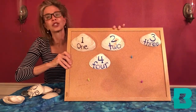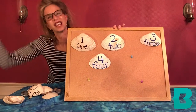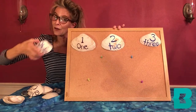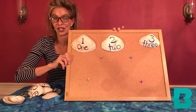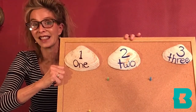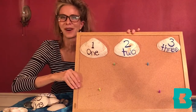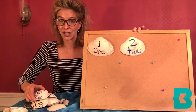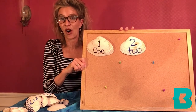Four shiny seashells are sitting in the sand, they're playing in the ocean they splash upon the land. A wave washes in, a wave washes out — three shiny seashells are sitting in the sand, they're playing in the ocean they splash upon the land. A wave washes in, a wave washes out — two shiny seashells are sitting all about.